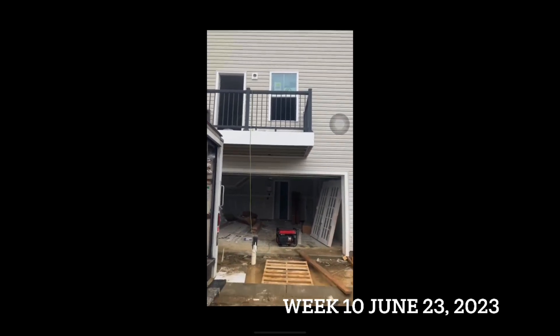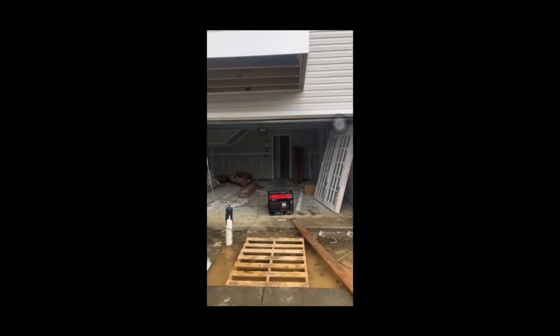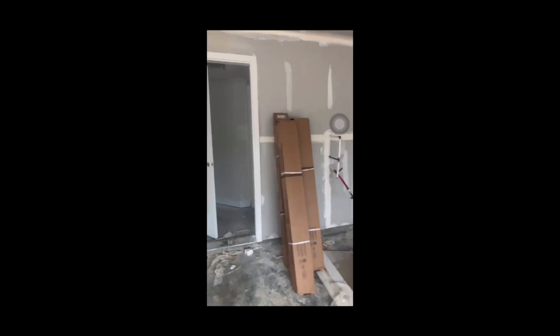Hey guys, Jordan from Ryan Homes here with your weekly video update. I've got quite a bit to update you on. Getting through the garage here — we're going to be doing flooring today. Walking in, we have our second coat of paint completed in the house. We're missing a couple of trim pieces and the French door hasn't been installed yet, but we'll get that finished. They had to do some drywall work to widen the gap for the door. The shelving was completed yesterday, and our first trim — handrails, posts, baseboard — all got installed.